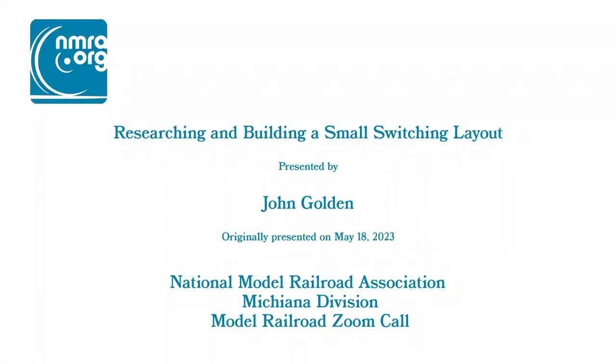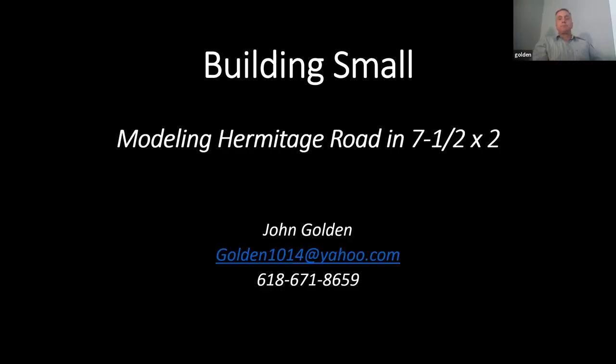You guys are guinea pigs — this is going to be my presentation at St. Louis at the end of July. It was pretty difficult to put together because when you build a layout you've got so many pictures, and trying to squeeze everything into 40 minutes isn't easy. I've got about 80 slides and I'm going to blaze through these things. I'll still try to do 40 minutes because you probably want some time for questions.